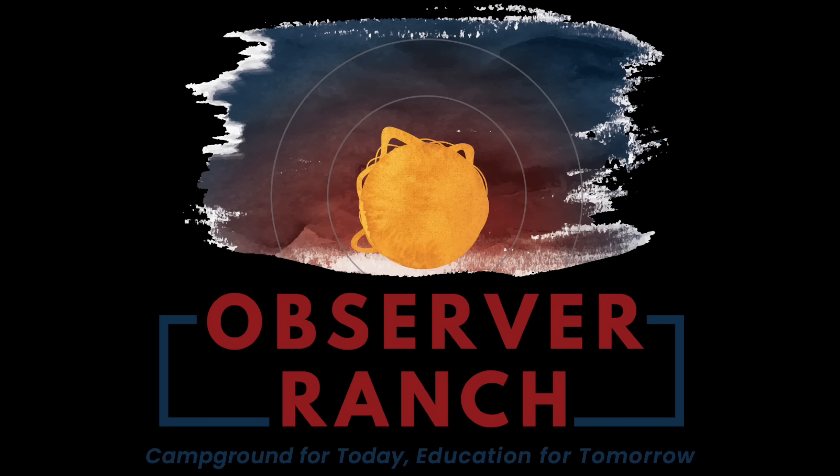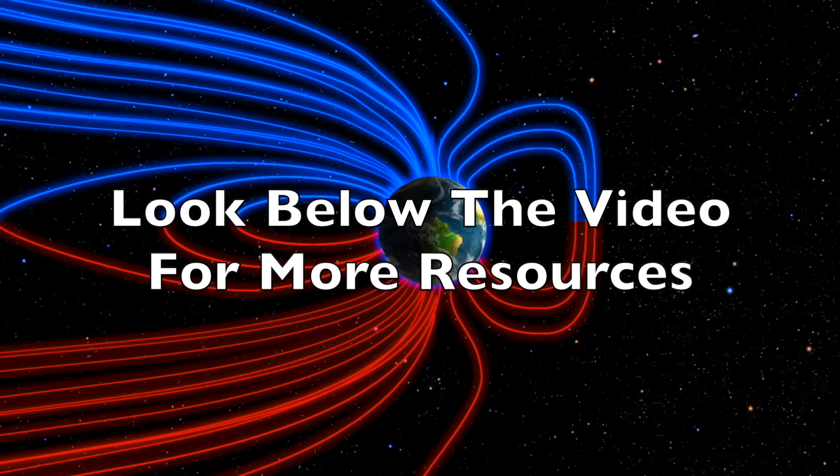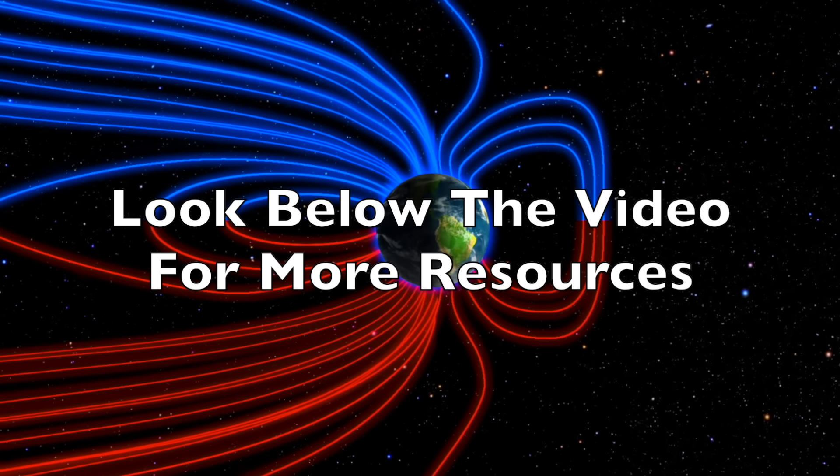Don't forget the grand opening of Observer Ranch is coming at the end of the month — tickets at the link below, general reservations and more information at observerranch.com. Can't wait to see you in person and to have gatherings of observers just like we used to do. We greatly appreciate your support — we'll do this all again tomorrow right here.